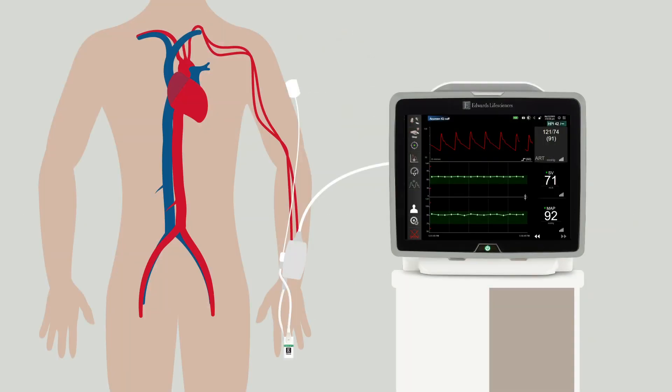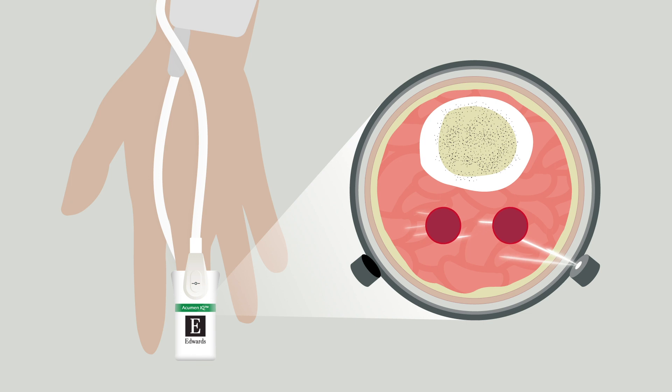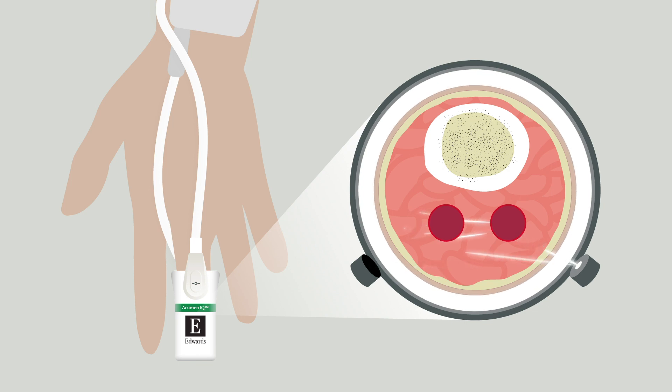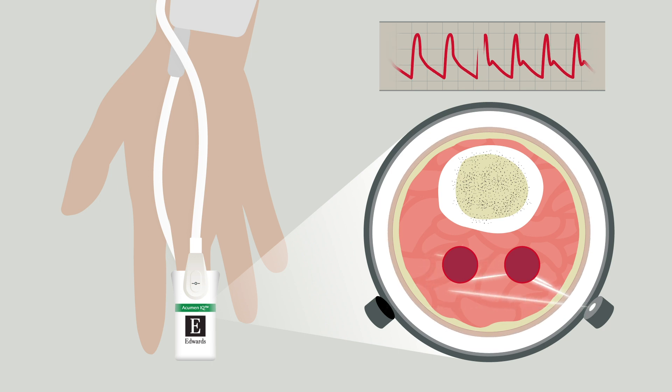Now let's take a moment to talk about how this technology works. All of Edwards' non-invasive finger cuffs combine the volume clamp and physio-cal methods to measure continuous and accurate beat-to-beat blood pressure. The essence of the volume clamp method is to dynamically provide equal pressures on either side of the wall of the finger arteries by clamping the artery to a certain constant volume. The pressure in the cuff is then adjusted a thousand times each second to maintain a constant diameter of the arteries. Continuous recording of the cuff pressure results in a real-time pressure waveform, which is then reconstructed from a finger pressure waveform into a radio-arterial waveform.